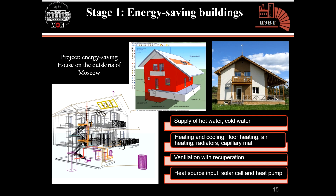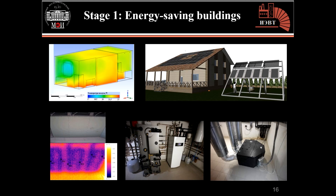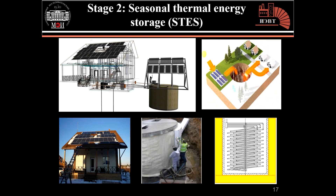Energy requirements of the house drop by about 75%. The house is equipped with photovoltaic cells, solar collectors, a heat pump, a mechanical ventilation system with a recuperator, floor heating, and a capillary mat. In the second stage of the project, a seasonal thermal energy storage system was built, including tank design, insulation, and heat exchanger design.